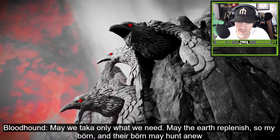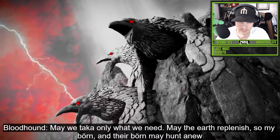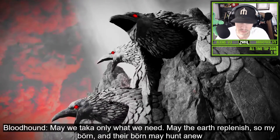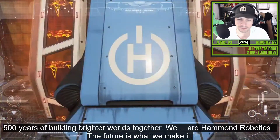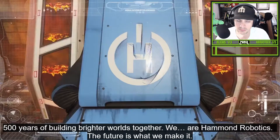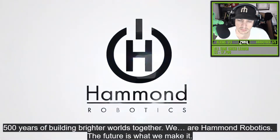Of the hunt. May we tackle only what we need. May the earth replenish. And so my berg and their berg may hunt anew. Five hundred years of building brighter worlds together — we are Hammond Robotics. The future is what we make it.